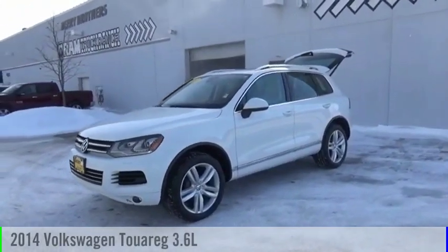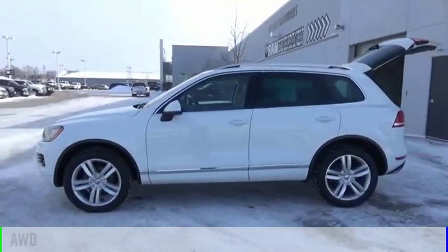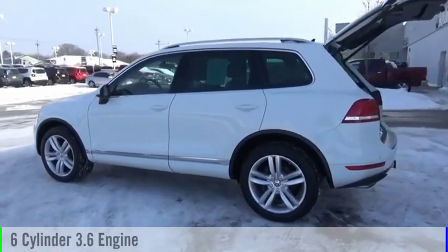Looking for the right vehicle? Check out the 2014 Touareg. This vehicle is powered by an all-wheel drive, six-cylinder, 3.6 liter engine.